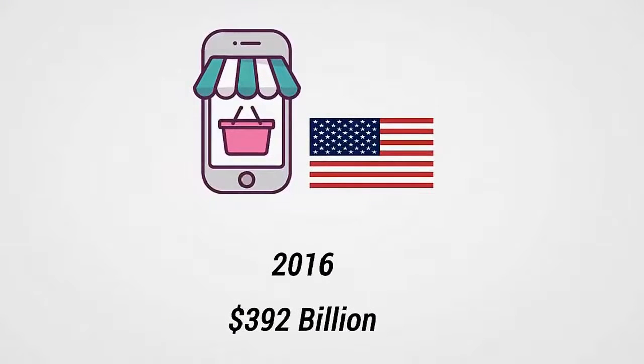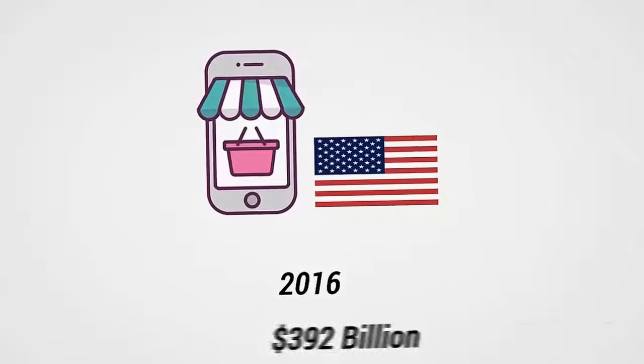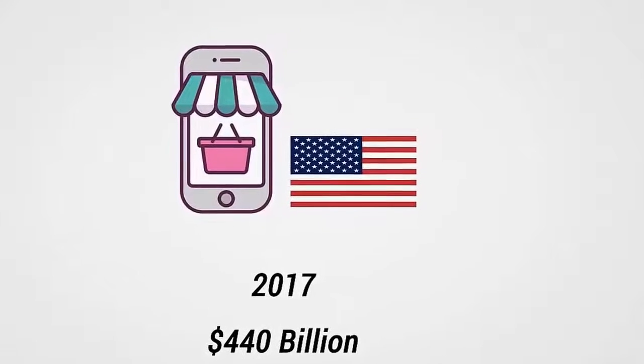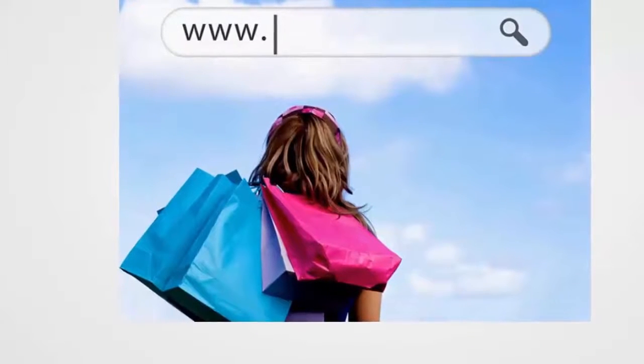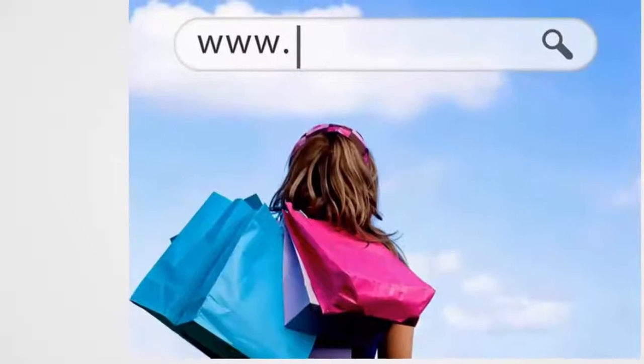Those numbers get even bigger in 2017, at a predicted 440 billion dollars in sales. In the past, getting started with an e-commerce store was expensive and time-consuming.